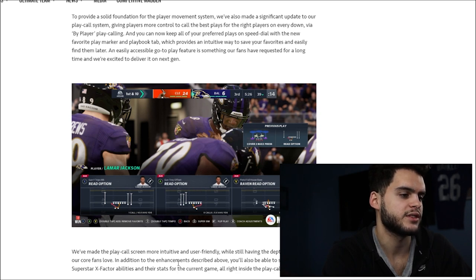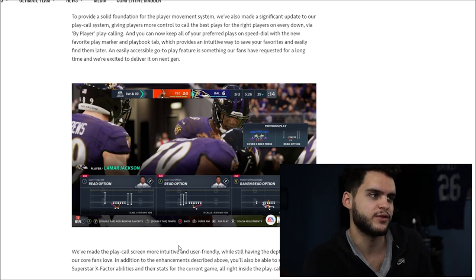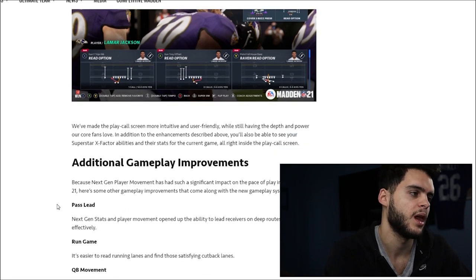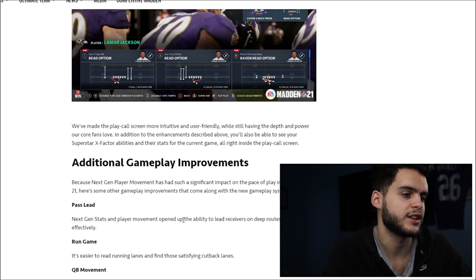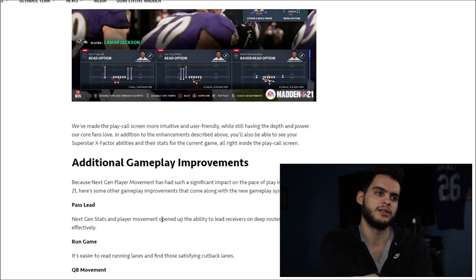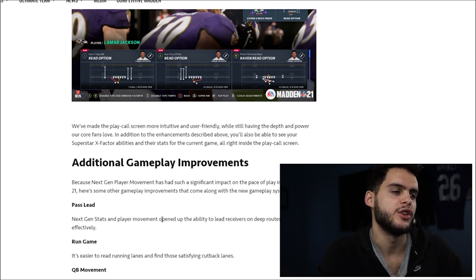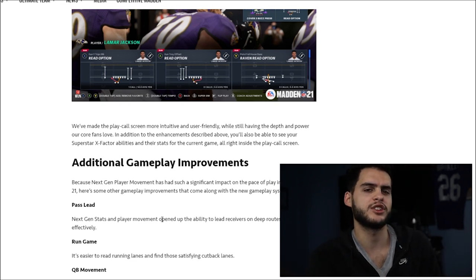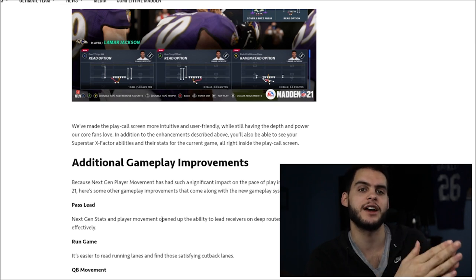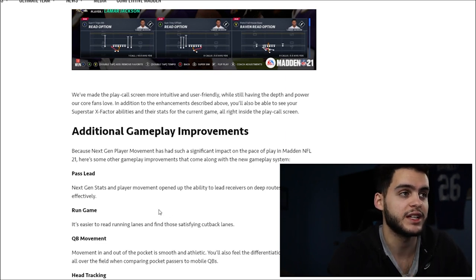They also made the play call screen more intuitive and user-friendly, with depth and power for formation fans. You'll also be able to see your superstar X-factor stats in-game, which is cool. For pass leading, next-gen stats and player movement open up the ability to lead receivers on deep routes more effectively. Before, you'd lean a little to the left and it went all the way to the left or all the way out of bounds. Now you'll drop it over the top into a tight window. For the run game, it's easier to read running lanes and find satisfying cutback lanes — cutback lanes were kind of dead this year and I miss them.